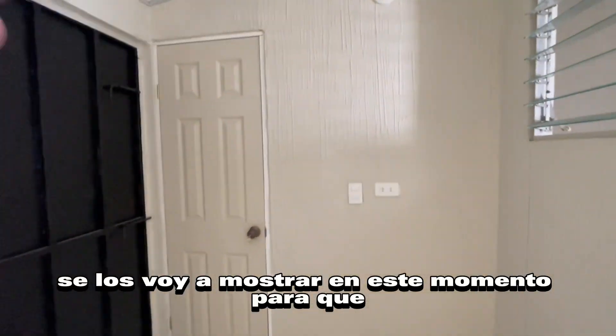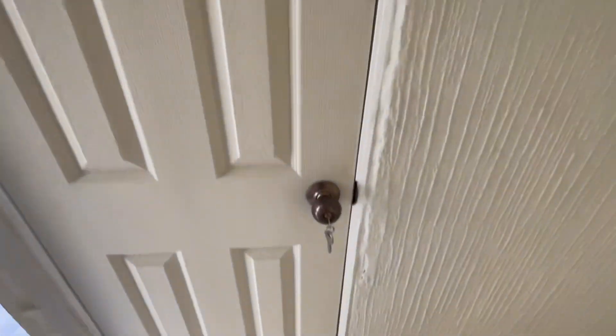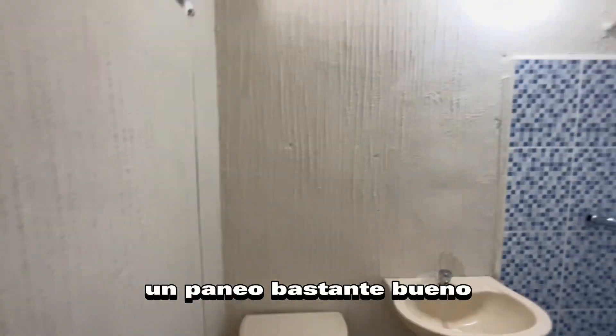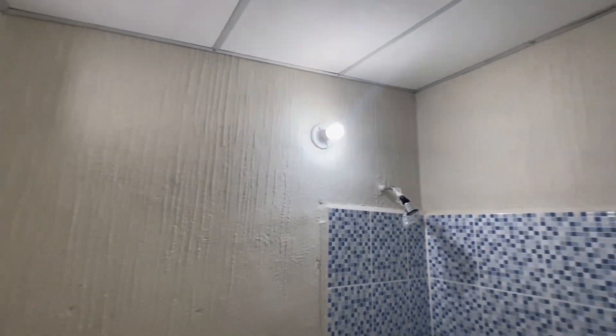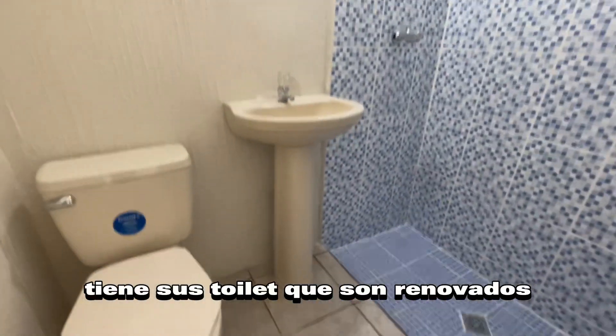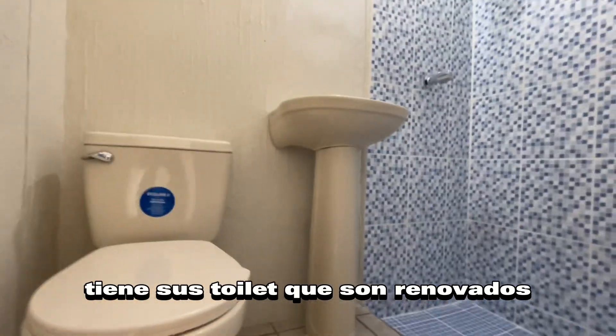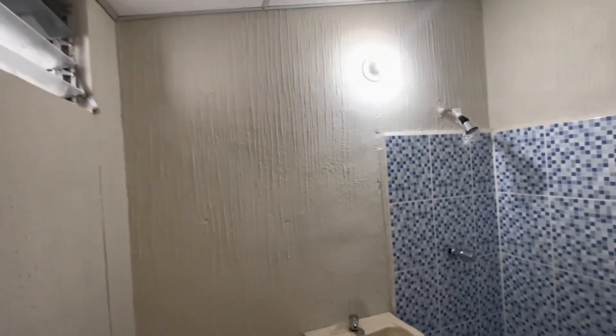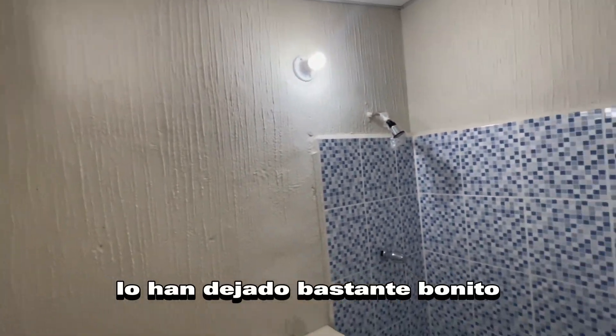Se lo voy a mostrar en este momento para que lo vean. Aquí voy a tomar un paneo bastante bueno. Tiene su regadera, tiene sus toilets que son renovados, y también sus lavamanos. Lo han dejado bastante bonito.